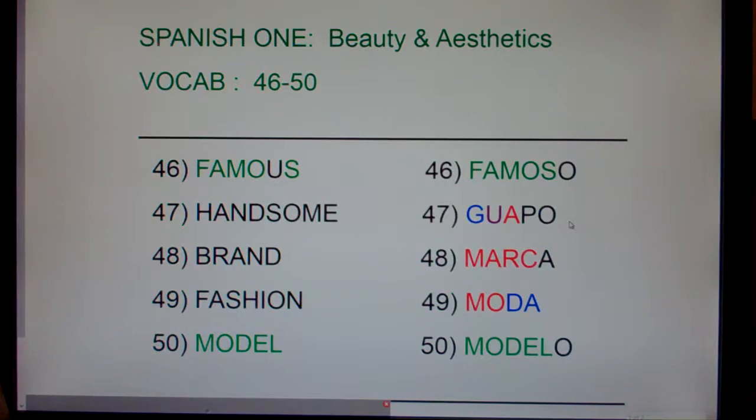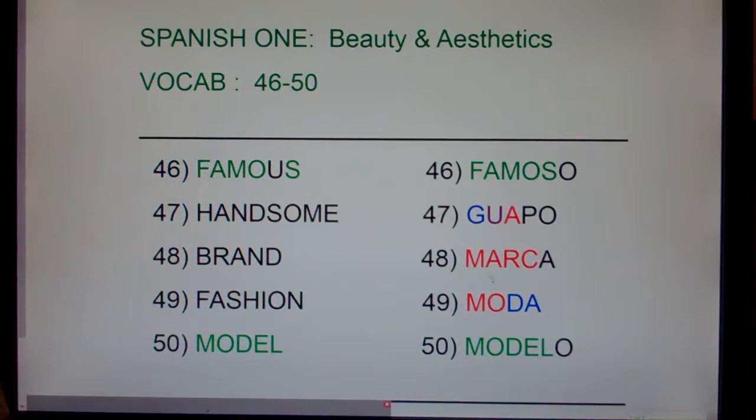Now, guapo is good-looking or handsome. So a girl could look at a really good-looking guy and say, 'Gee, you are a good-looking person.' Guapo is handsome, guapo is good-looking. Now, brand — like Nike or iZod or Levi's — is marca. The way I remembered it: visualize the Nike swoosh. They have it on shirts, socks, or shoes. The Nike swoosh is a little mark that tells you it's the Nike brand. So marca is a brand.